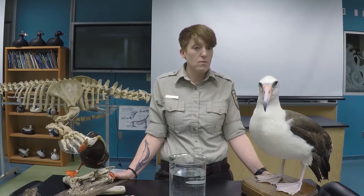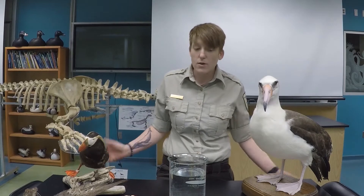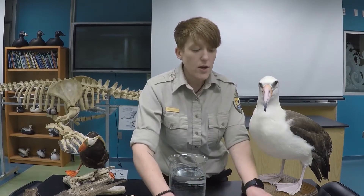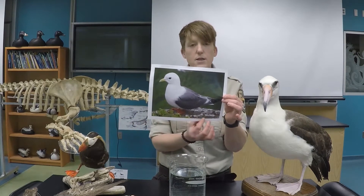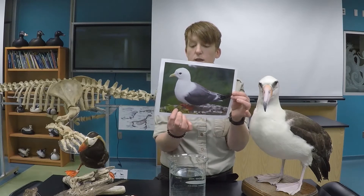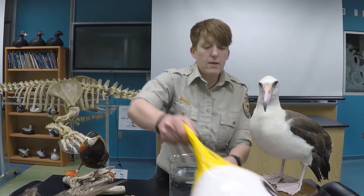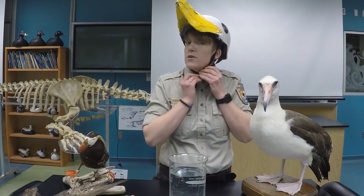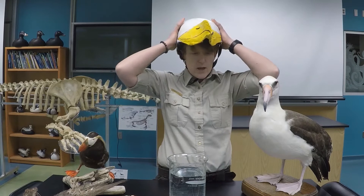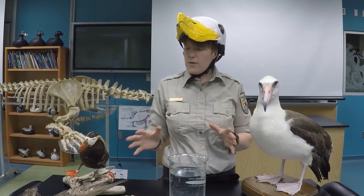Each time I visit with you and share more about seabirds, I'm going to dress up as an honorary seabird. Today our seabird of choice is the red-legged kittiwake, which is found in a few places here in Alaska. It gets its name from its bright red legs. I'm going to put on my red-legged kittiwake helmet. Last time I was a crested auklet, which is my favorite seabird, and today I'm the red-legged kittiwake.